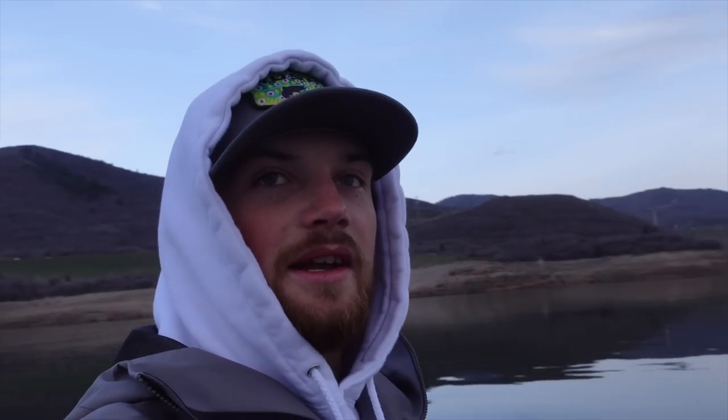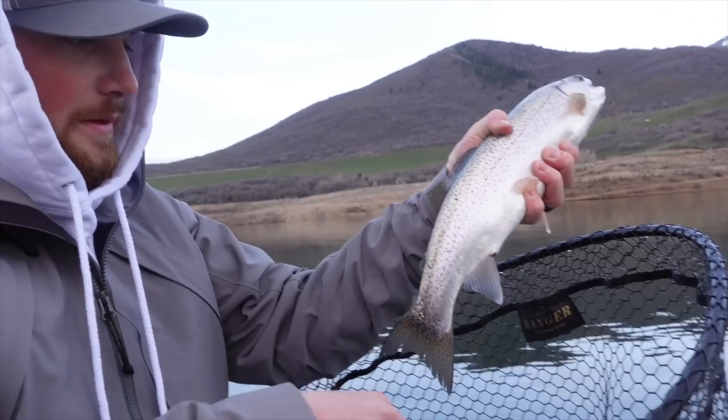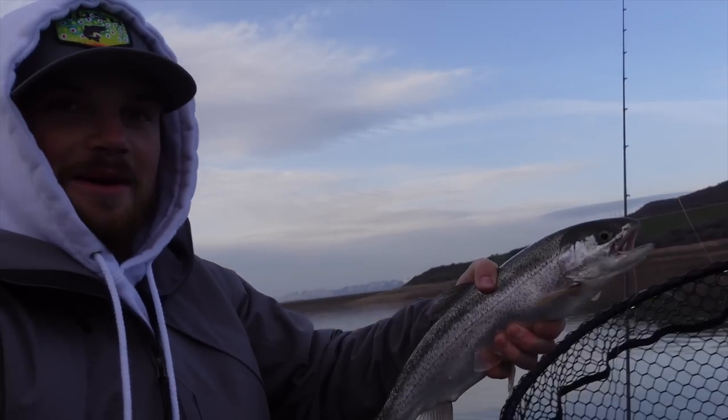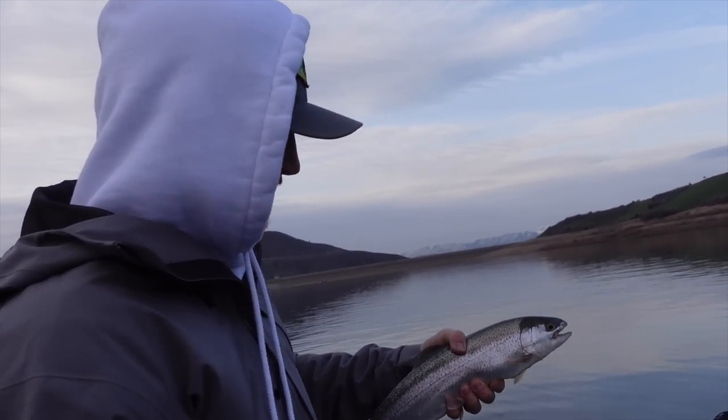Last time we caught one fish on the new boat, we lost a couple, but we got a new net and I'm hoping to land at least two fish this morning. All right guys, first fish of the morning — nice rainbow! That's sweet, let him go.